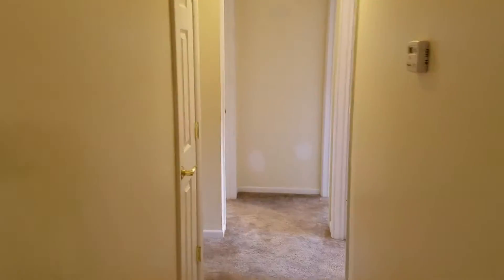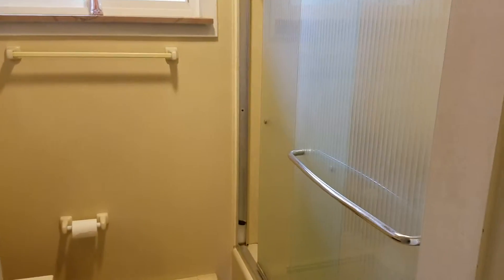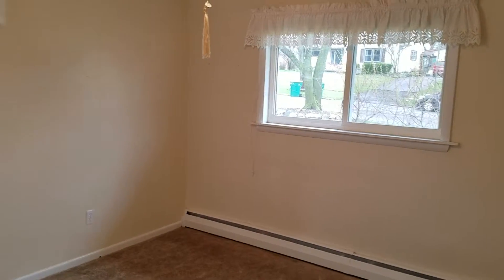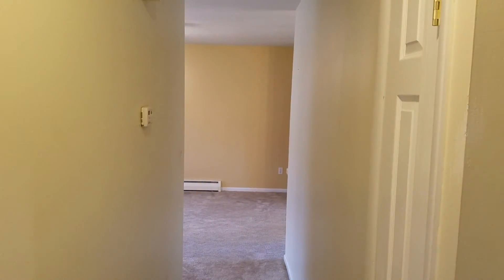And then we go down the hallway. Down the hallway we've got a full bath with a tub and shower. And we've got, I suppose you'd call this bedroom 3. Then bedroom 2. And bedroom 1. And that is 217 West McKay.